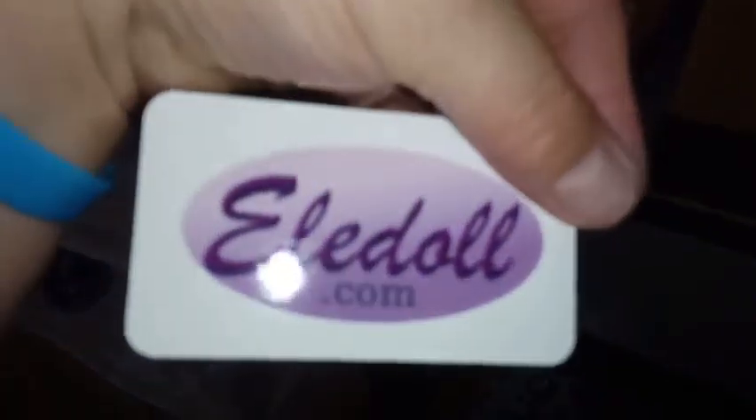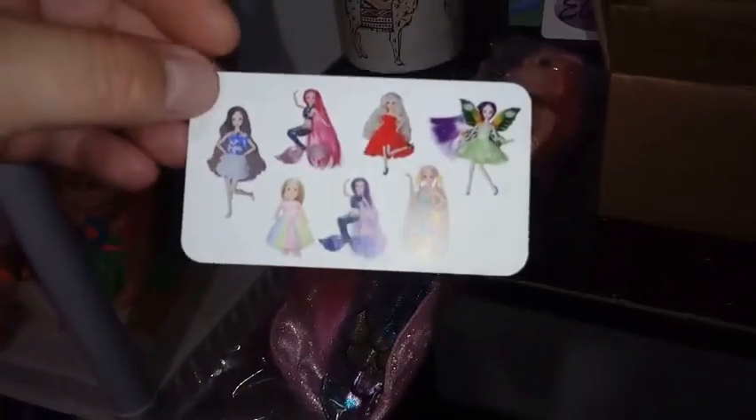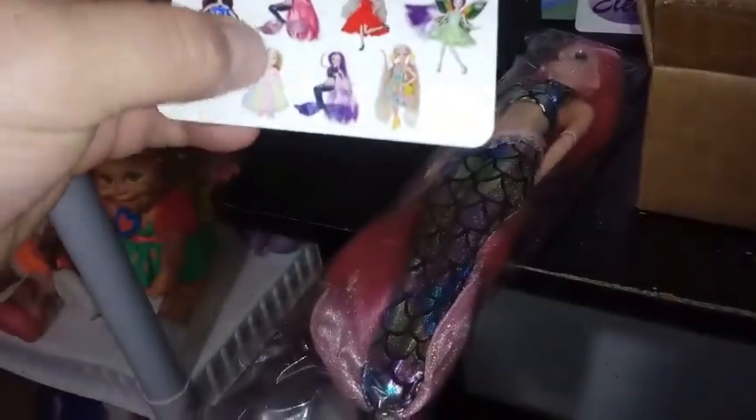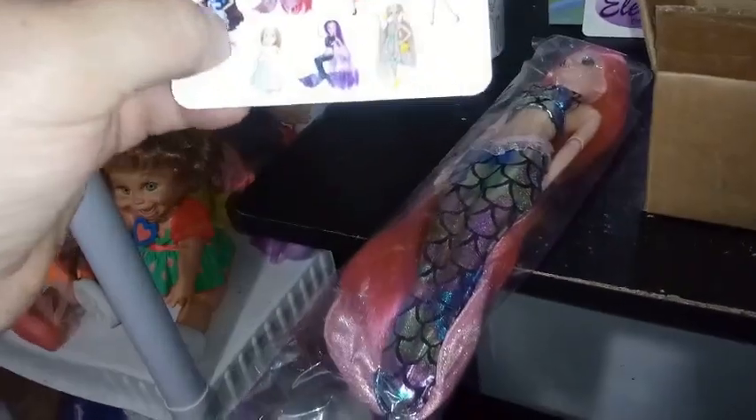They all come with a business card, which is cool — Eldolls.com — and it shows you all the different ones you can get. I do have a few coming in. I haven't gotten any of the Toddler Dolls yet; I should take a closer look at those and see if they're worth checking out on our channel.